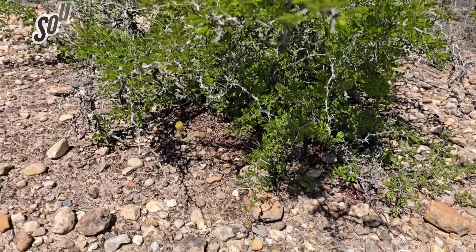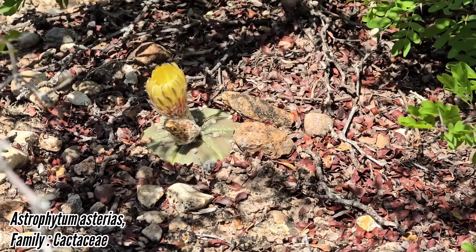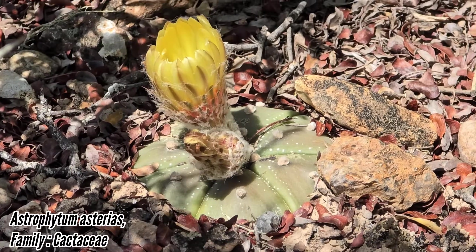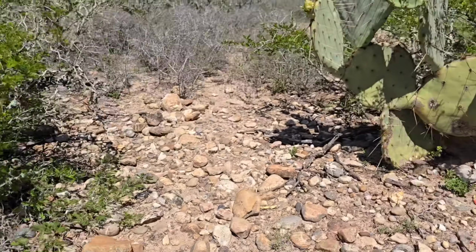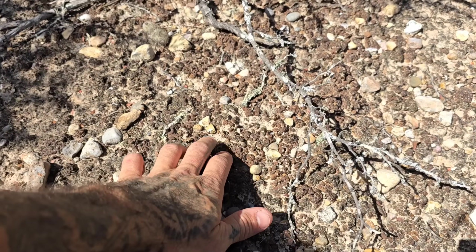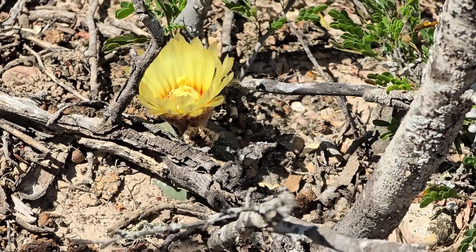Beautiful Astrophytum mysteriously going off underneath the black brush, blooming - all lit up, half submerged but definitely responding from the recent rains we got. There's also a beautiful lichen community dormant right now, recently dried up, and of course Astrophytum all lit up underneath the black brush.